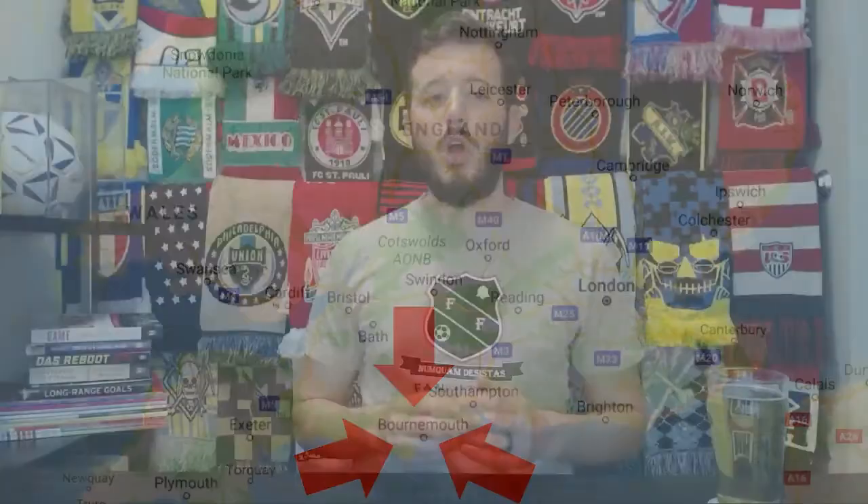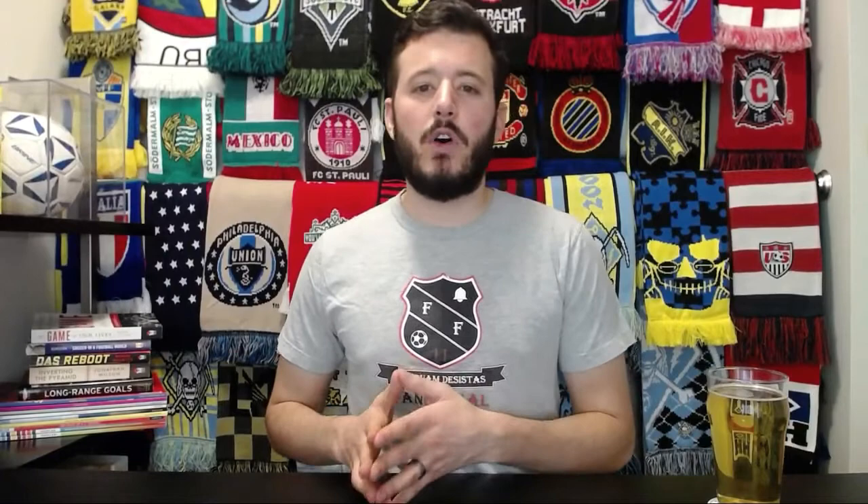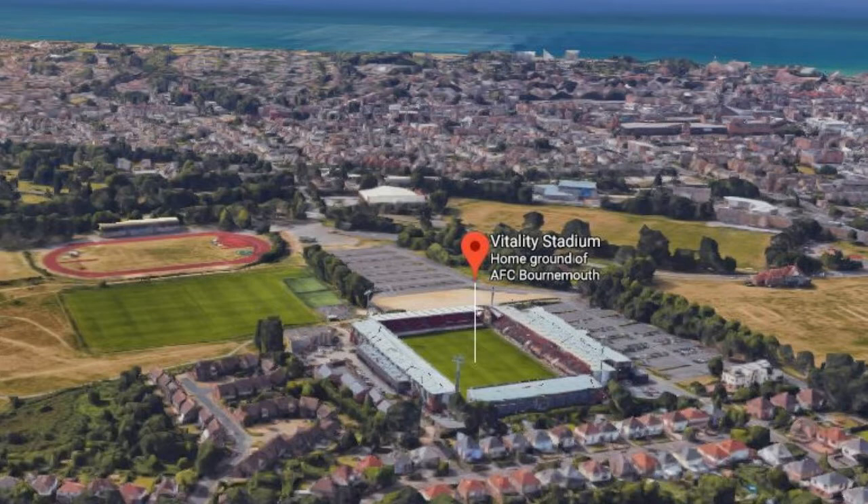AFC Bournemouth is located in the northeastern part of the town of Bournemouth. The town is located on the southern coast of England in the United Kingdom. Bournemouth currently play in the Premier League. The club's home ground is called the Vitality Stadium and holds 11,464 people. Vitality is the stadium's corporate name — it used to be called Dean Court, which was opened in 1910.